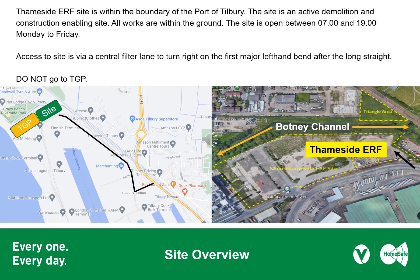The Temside ERF facility is located within the Port of Tilbury. Once you're in the port, you'll need to comply with all the port's rules and regulations to gain access to the site. The black line on the diagram starts at the main entrance of the port; about 100 metres down the road is a roundabout. Take the right-hand turn and follow the road straight down to the left-hand bend, where there is a filter lane to turn right into the entrance for the construction area. The site is currently undergoing demolition and enabling works, consisting of removing existing ground-bearing structures, UXO clearance, and ecology maintenance.